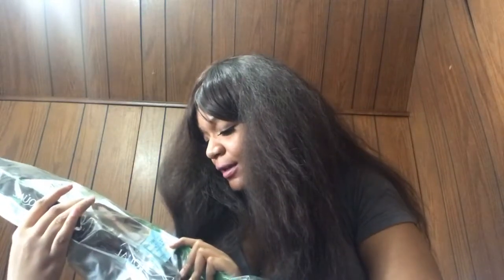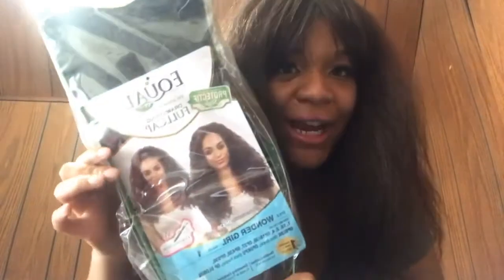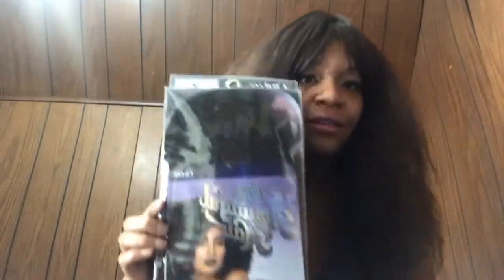The next one is Wonder Girl, color one. It's a drawstring full cap — not only is it a wig but it's a ponytail too. So when I don't want to wear a full wig and just want something simple, I can throw this on. It has some length to it which I love. I'll do a separate video on that one as well. And then we have the Big Beautiful Hair kinky lace front by Ultra. I'll be giving pricing information and more detail later.